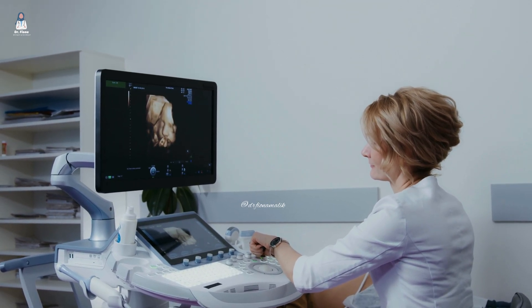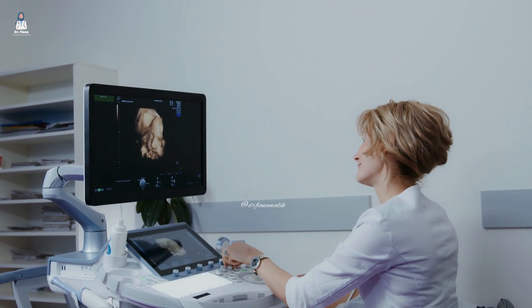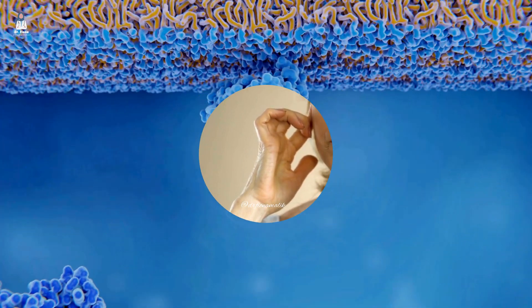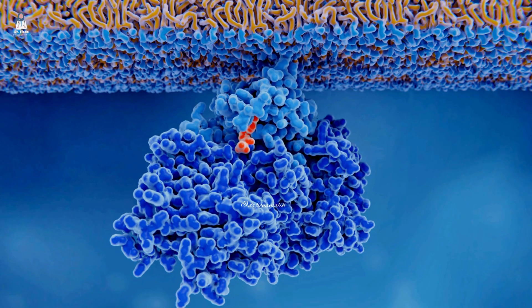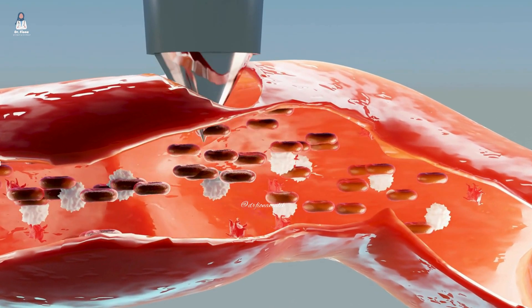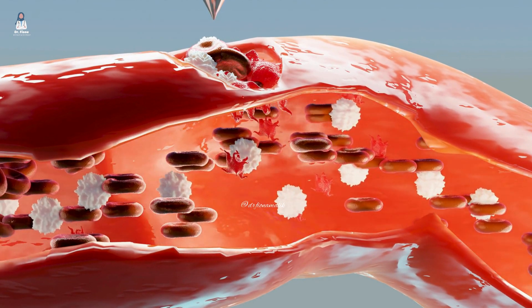Fortunately, there are other tests that can help identify soft, unstable plaque — I'll discuss those shortly. One key factor in arterial plaque buildup is glycation. Glycation is a process where sugar molecules bind to proteins, creating harmful compounds that contribute to inflammation and arterial damage. This process plays a role in soft plaque formation, which is more unstable and dangerous than calcified plaque.